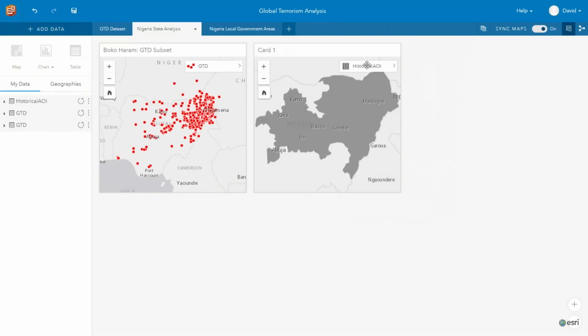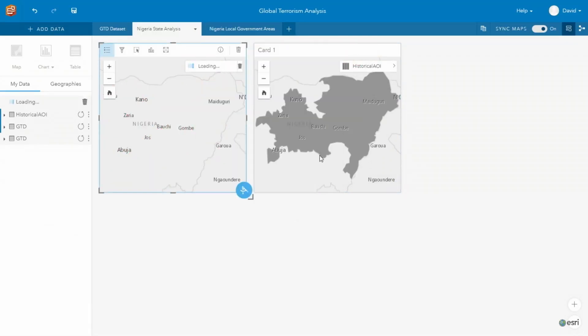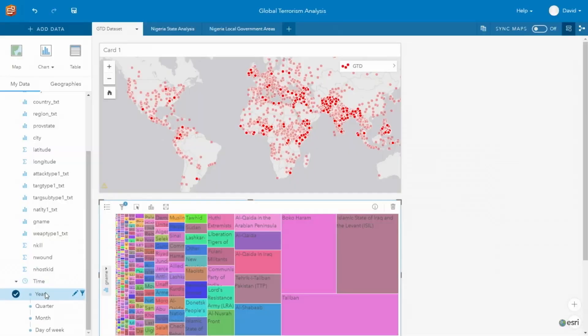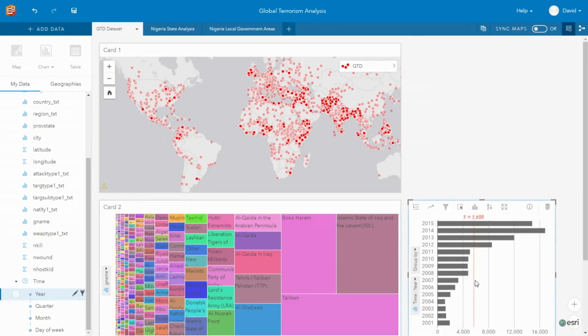We think about what's going to make people productive. One of the principles we have is drag first, click second. This is because we want everything that you see in the application to be actionable without having to surface tools and context menus. We think if you can simply drag and drop, that's going to be a really delightful experience.